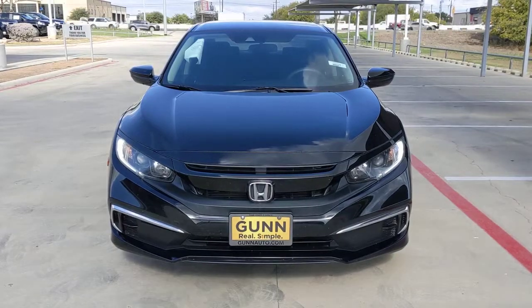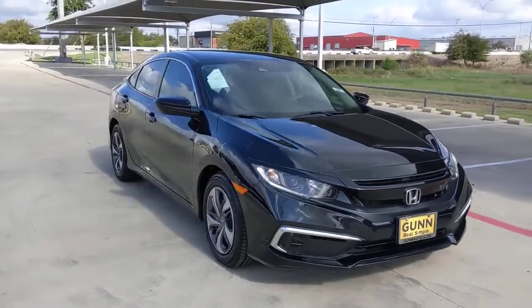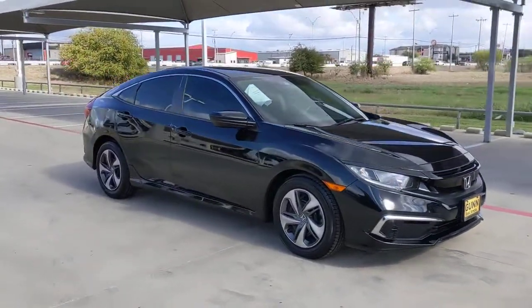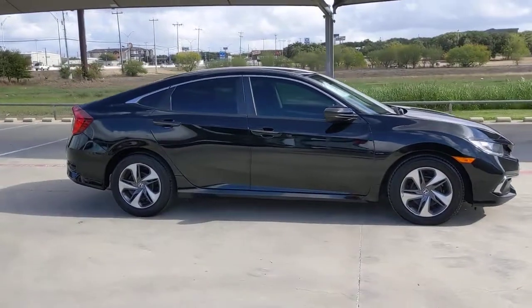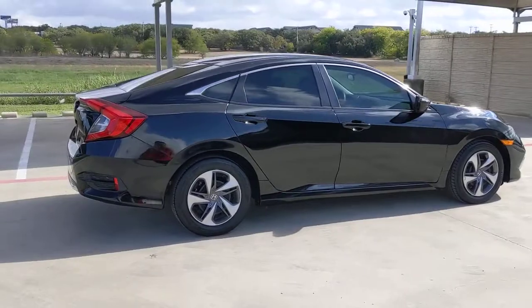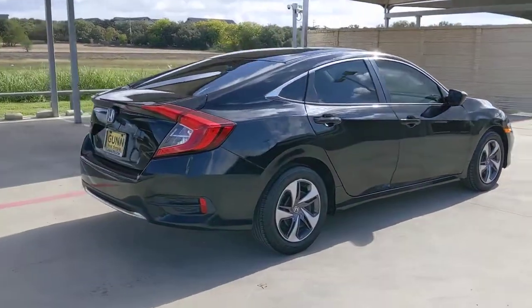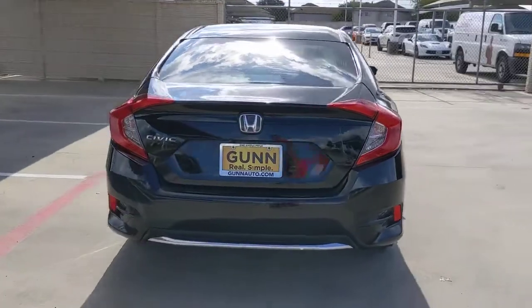Look no further than the 2019 Honda Civic. This vehicle is an outstanding buy with fewer than 60,000 miles on the odometer. You look smart and sporty in the Civic Sedan. It packs sophisticated style, impressive fuel efficiency, powerful performance, and advanced safety and connectivity technology. Best of all, it's simply a joy to drive.